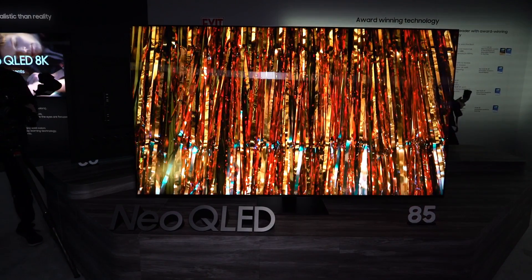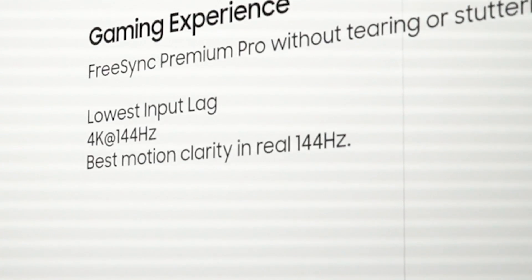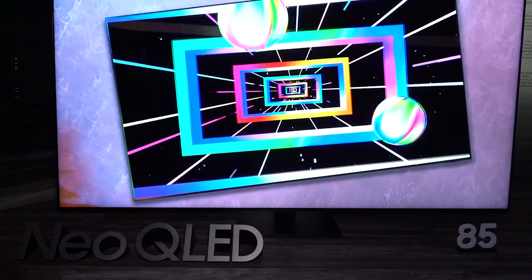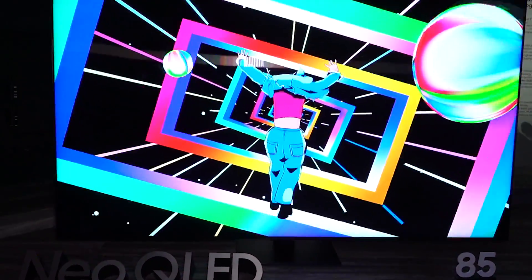Also exclusive here is that the set has 144Hz support for gaming, a good upgrade for sure. Meanwhile, the new auto HDR remastering feature might be the QN95C's big story.